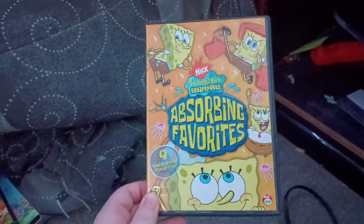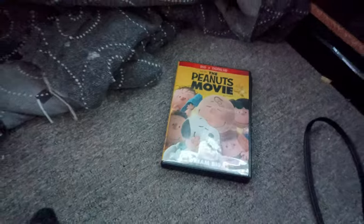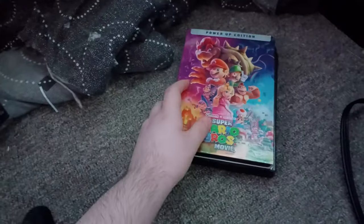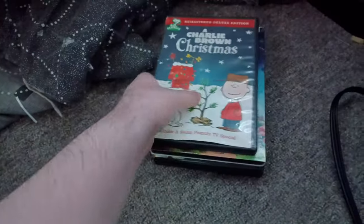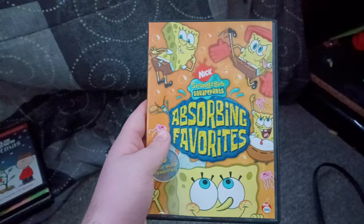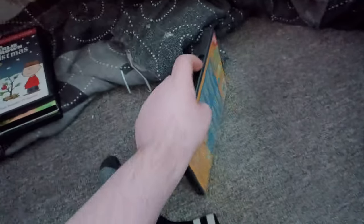So anyways, here are the four DVDs we'll be testing out: SpongeBob SquarePants Absorbing Favorites because Blake loves SpongeBob so much; The Peanuts Movie, which is a new DVD I got today from Goodwill; The Super Mario Brothers Movie because I love Mario so much — and this time it's a different copy, I know I have this on Blu-ray as well; and then Charlie Brown Christmas, even though it's not December. I can't believe I'm using two Charlie Brown DVDs in one video. We're going to be testing out SpongeBob Absorbing Favorites first, which has the Nickelodeon Fish logo.